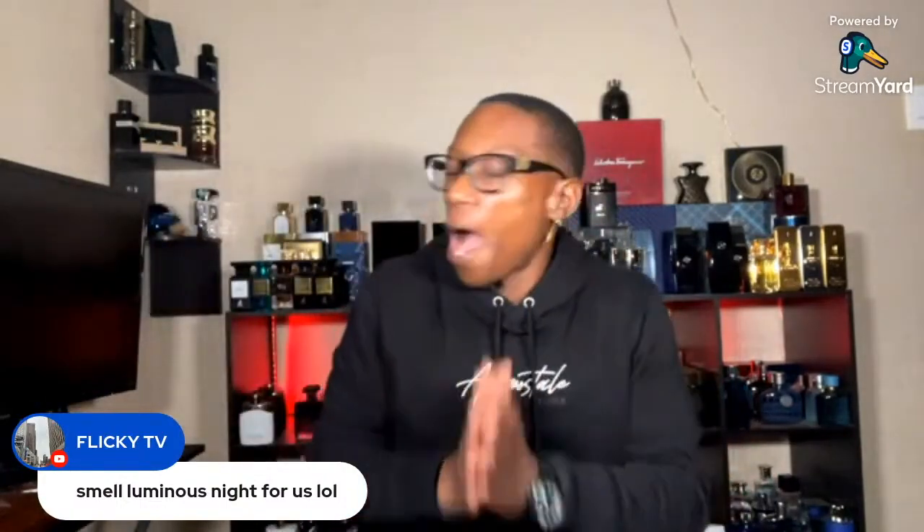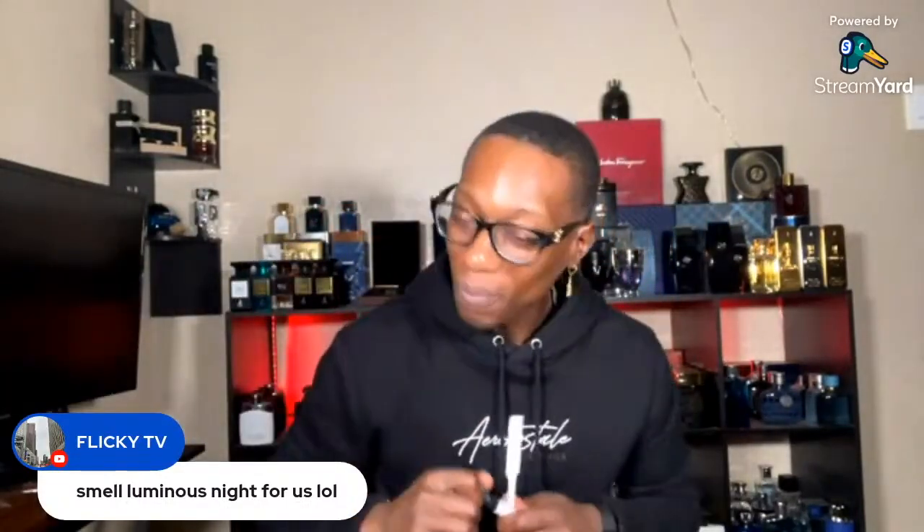Y'all won, y'all won. I'm gonna do Luminous Night — y'all are messing up my content but y'all know I'm a man of the people. We're gonna do Luminous Night. This is gonna be the last one; I'm not smelling nothing else after this. Just check out Luminous Night.